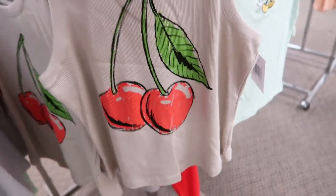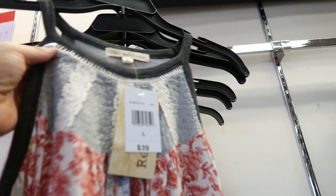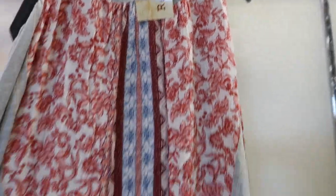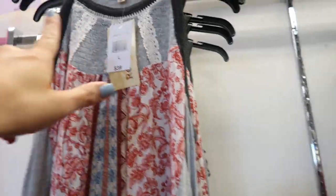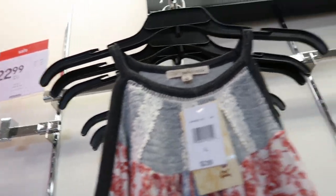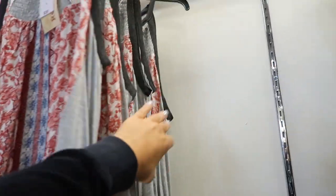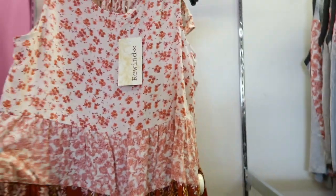Here's a cute new tank from Rewind — it has that halter neck style, a little bit of smocking and crochet, and a little bit of mixed prints. Normally $39, so it's $26.99. Just a flowy boho style top.